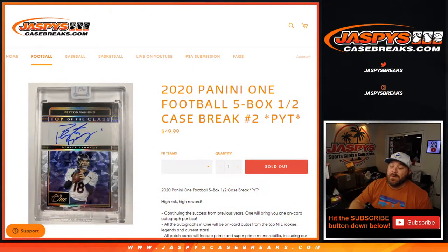That was 2020 Panini ONE football, 5-box half case break, pick your team number 2, from JaspysCaseBreaks.com. I'm Sean — JaspysCaseBreaks.com. Thanks for hanging out, see you next time.